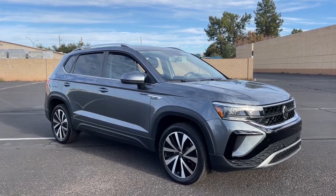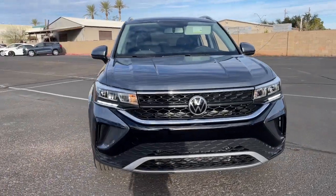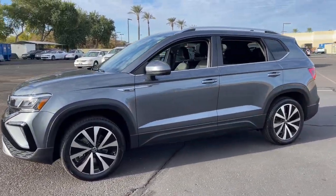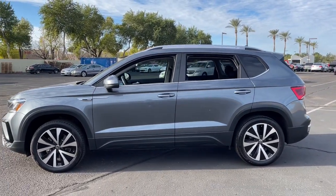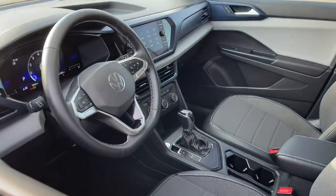Look no further than the 2022 Volkswagen Taos. Find your fun in this thoughtfully designed Taos. From its spacious cabin to its smooth ride and suite of modern creature comforts, this adventurous vehicle makes the journey a joy.